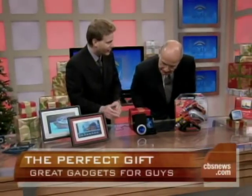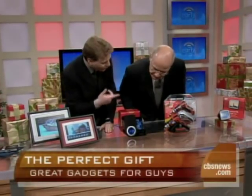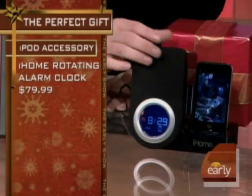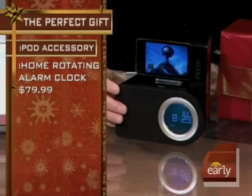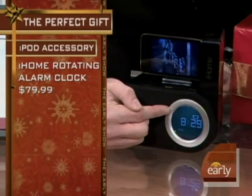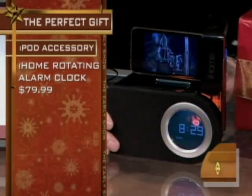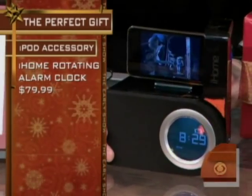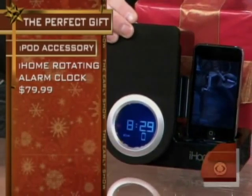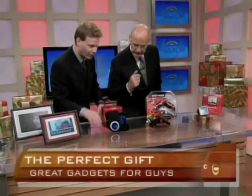What guy doesn't want an iPod or iTouch? Of course, if they already have one, you want to get the latest gadget to wake yourself up in the morning. This is from iHome — an alarm clock that when you turn it, the aspect turns on the clock and also accommodates the picture on the iTouch or the iPhone. So you can wake up to whatever you downloaded the night before: music, videos, movies.